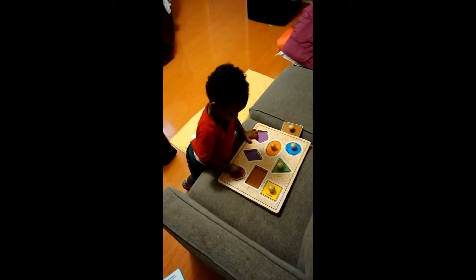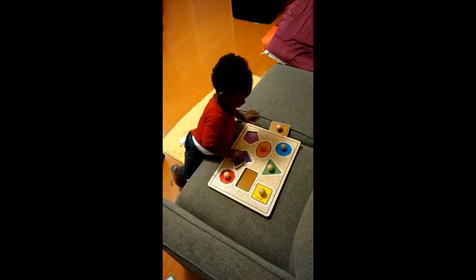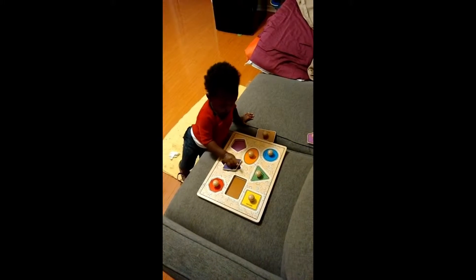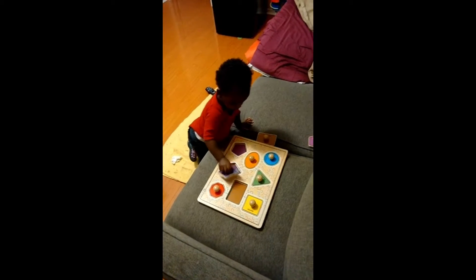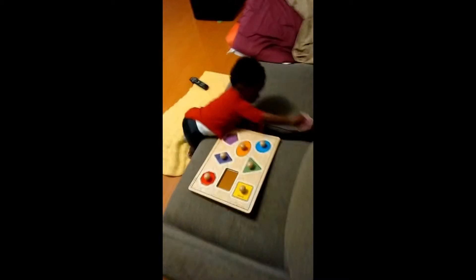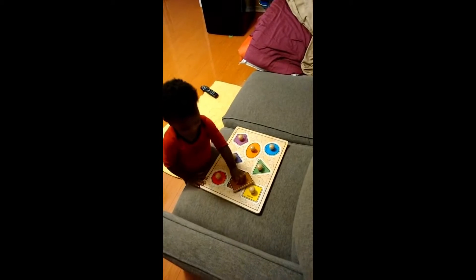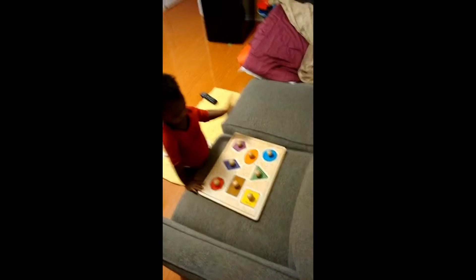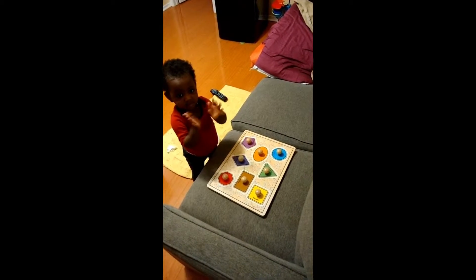Fit this one. Where should that one go? Good girl. What about that one? Fit it in — you can do it. Good girl. Give yourself a clap, clap your hands. Good girl.